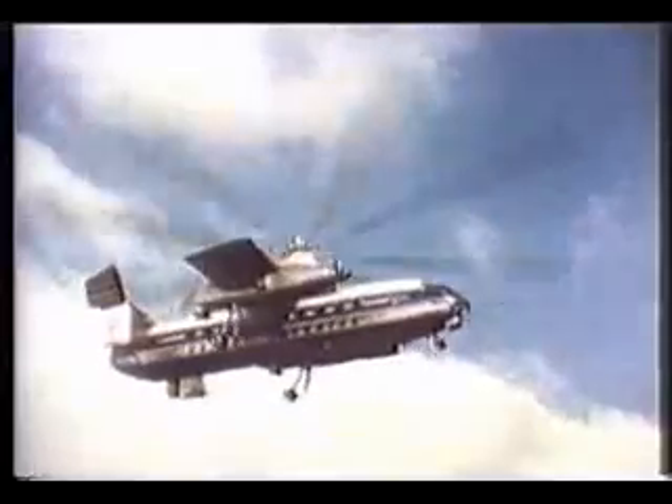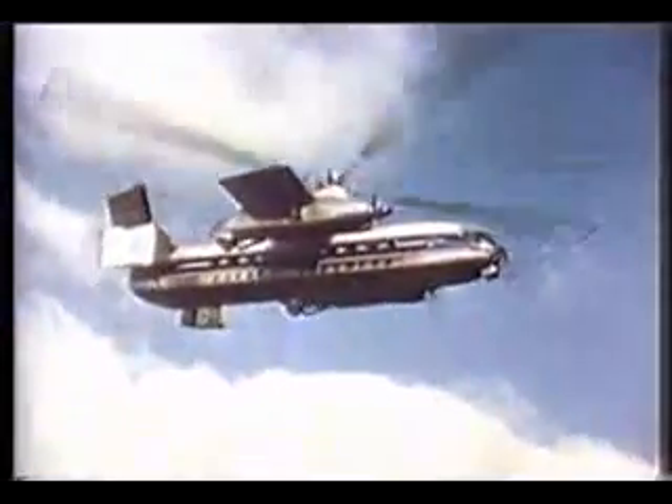For up-to-date travel, the ferry Rotodyne will revolutionise medium-range air transport, flying direct from city centre to city centre. The Rotodyne — the world's first vertical take-off airliner.